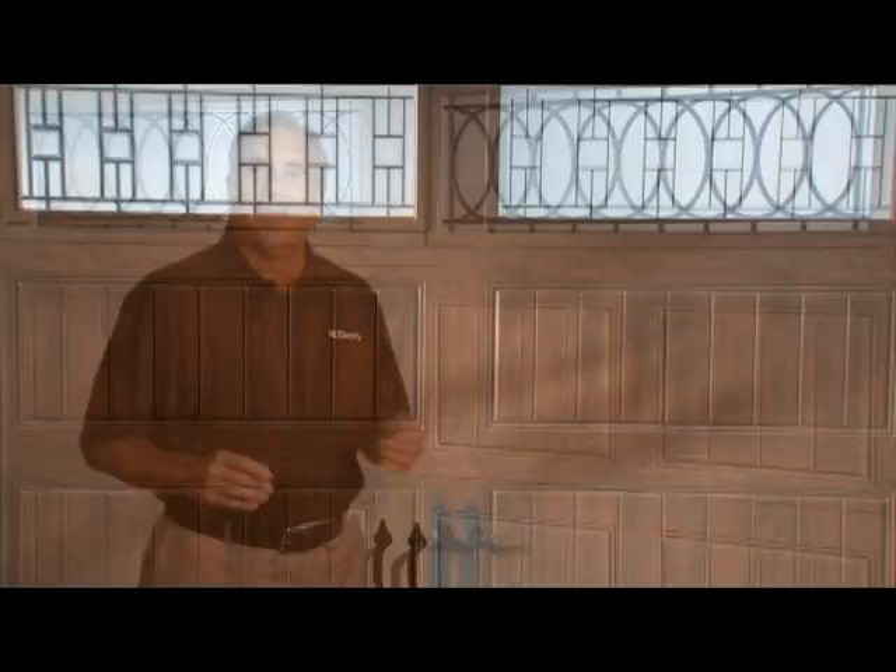Clopay's Gallery Collection Vintage Style Steel Garage Door is just as versatile as it is affordable. The gallery is comparable to a traditional raised panel door, but details like the groove panel design give it a carriage house charm that will really set your home apart from the rest.